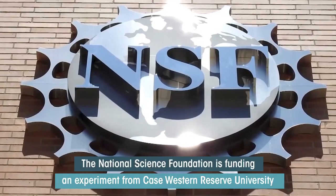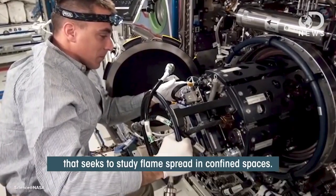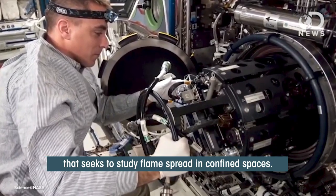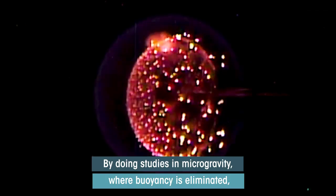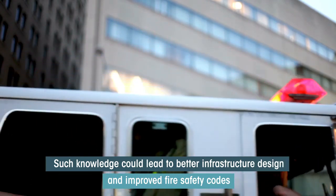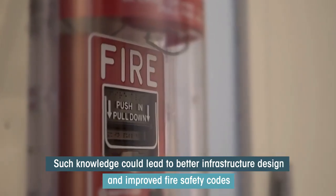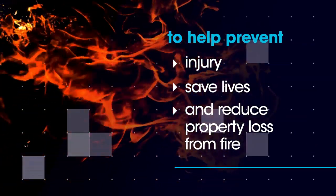The National Science Foundation is funding an experiment from Case Western Reserve University that seeks to study flame spread in confined spaces. By doing studies in microgravity where buoyancy is eliminated, researchers can better understand the physics of flame spread. Such knowledge could lead to better infrastructure design and improved fire safety codes to help prevent injury, save lives, and reduce property loss from fire.